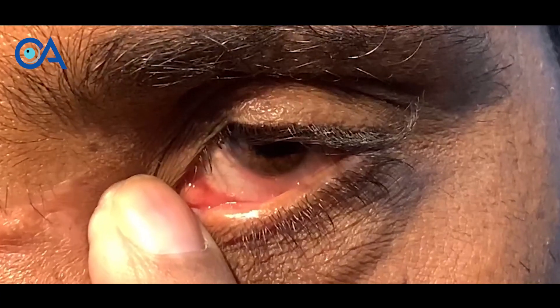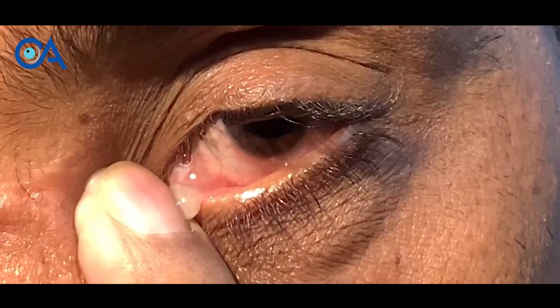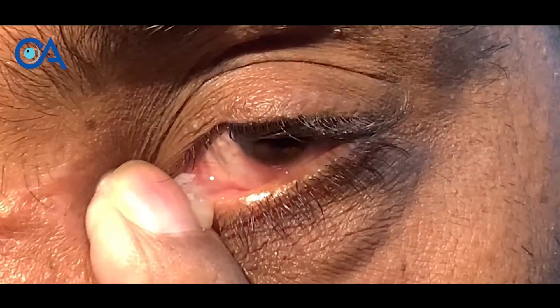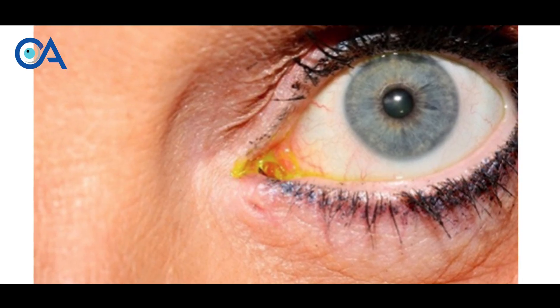Also, the tears get collected in the tear sac and because of water collection it acts as a nidus of infection, causing multiple infection episodes near the eye. So DCR surgery is essential in treating both these problems — first the watering, and second the infection and the pus discharge that happens.